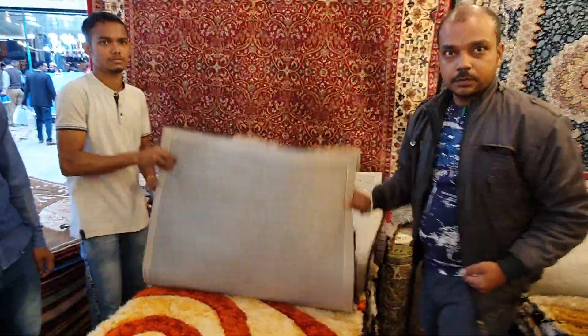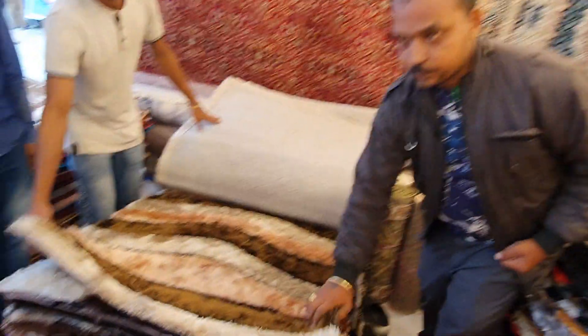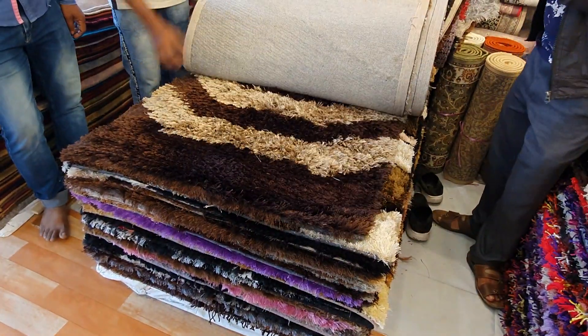It's a good price. You can see this fine carpet. Let's see.